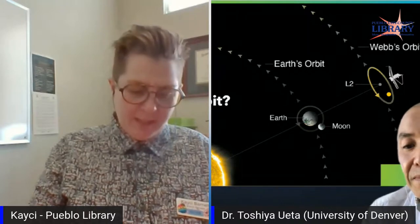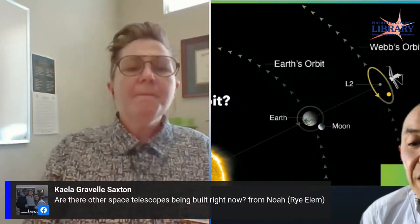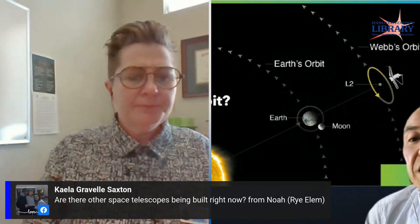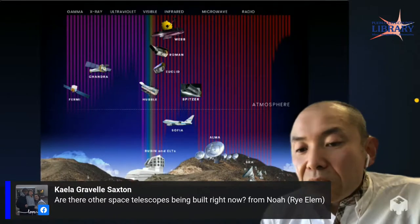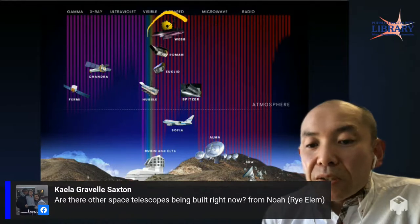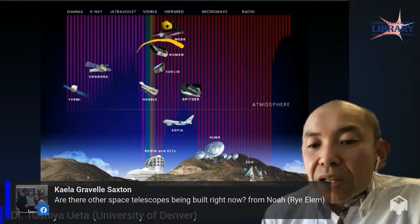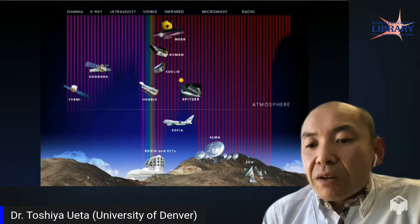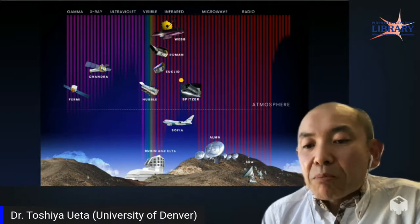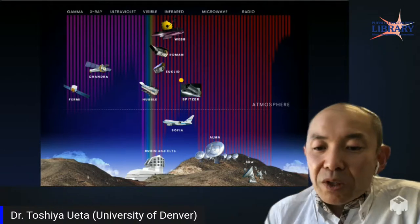Noah asked: are there other telescopes being built? Yes — James Webb is certainly the next one launching, but there are others in the planning and early build stages. Some instruments are being built, though the telescopes themselves aren't fully assembled yet. People are even already thinking about what comes after James Webb.